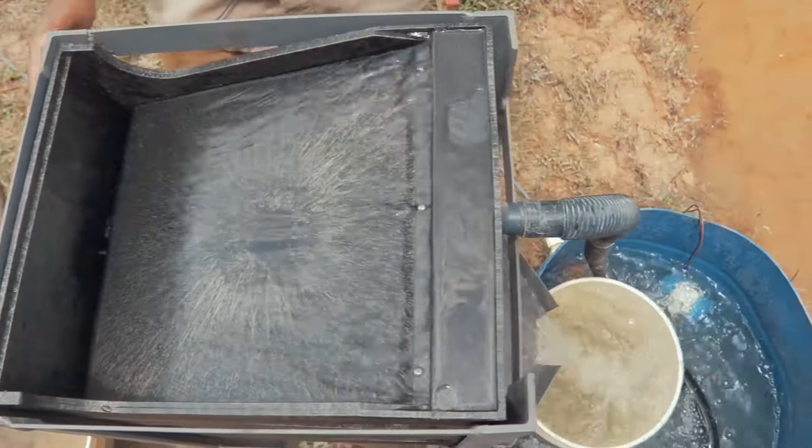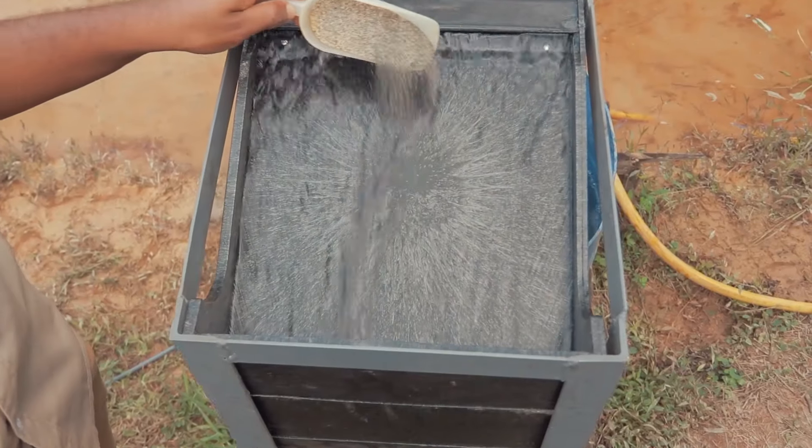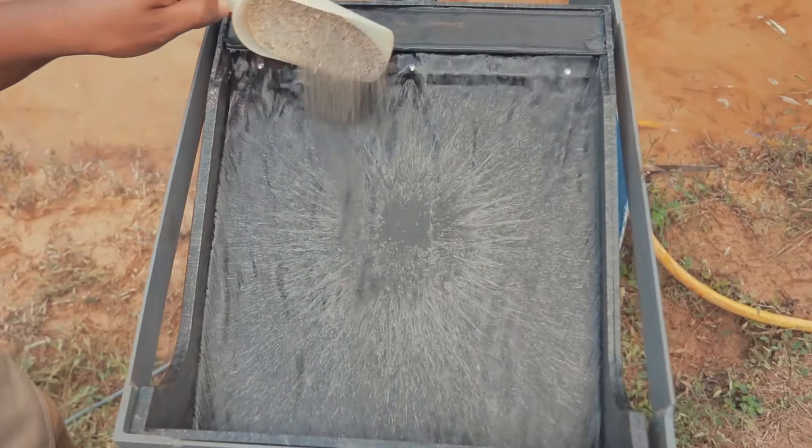The gold cube can process 100 kg of concentrate per hour and works best with particle sizes less than 3mm.